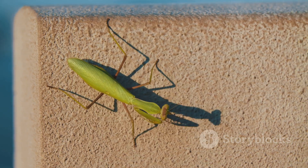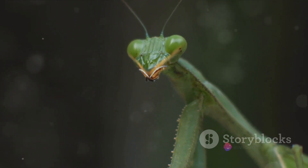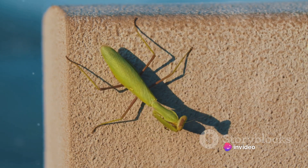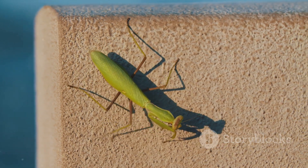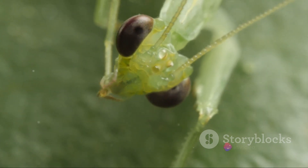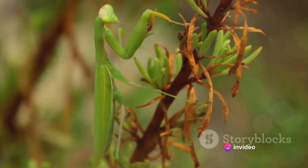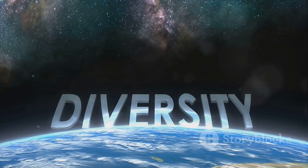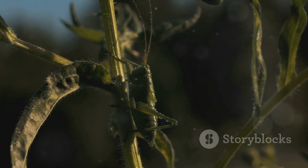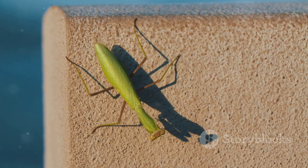These conservation efforts are not limited to scientists or farmers — every one of us can make a difference. Simple actions, like planting native vegetation in our gardens, avoiding harmful pesticides, or spreading awareness about the importance of these creatures, can have a significant impact on the future of praying mantises. By protecting praying mantises, we're not just preserving a species — we're safeguarding the intricate balance of our ecosystems. So let's do our part to ensure that the captivating world of praying mantises continues to thrive for generations to come.